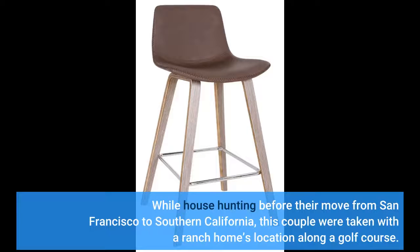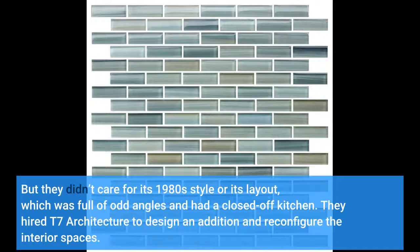While house hunting before their move from San Francisco to Southern California, this couple were taken with a ranch home's location along a golf course. But they didn't care for its 1980s style or its layout, which was full of odd angles and had a closed-off kitchen.